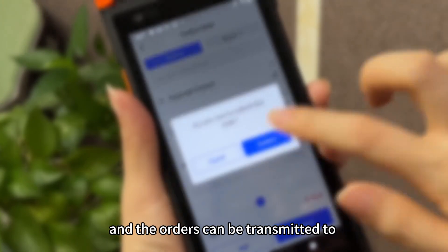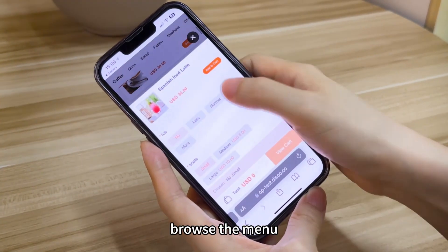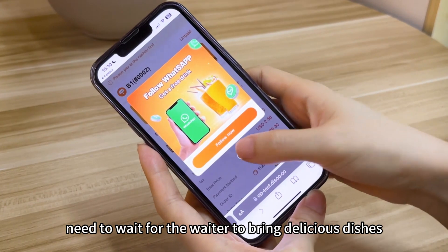First, table service. Waiters can use the system to place orders, and the orders can be transmitted to the kitchen printer seamlessly to improve efficiency. Also, customers can scan the QR code to quickly browse the menu and place orders by themselves with ease, and then just wait for the waiter to bring their dishes.